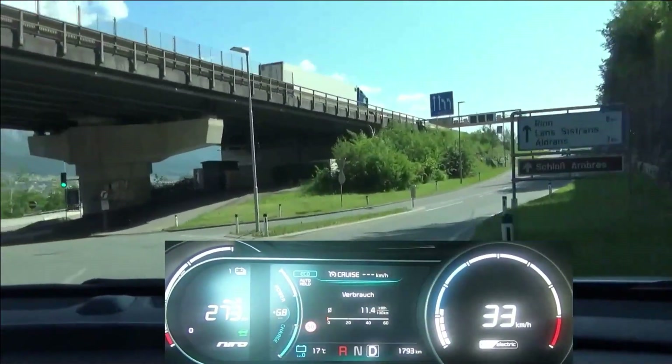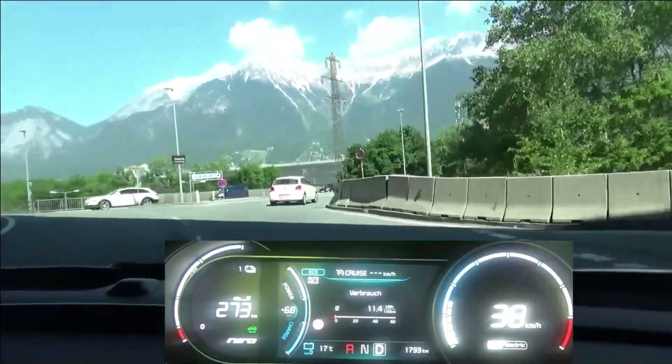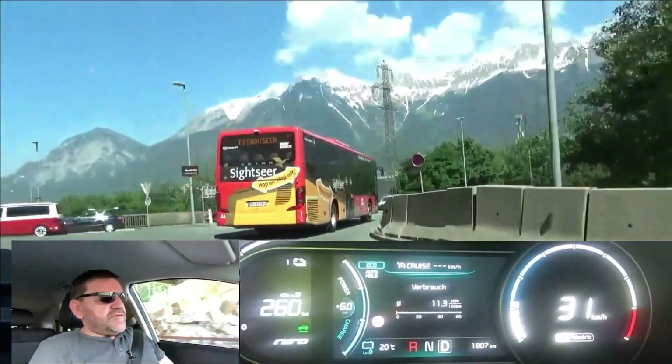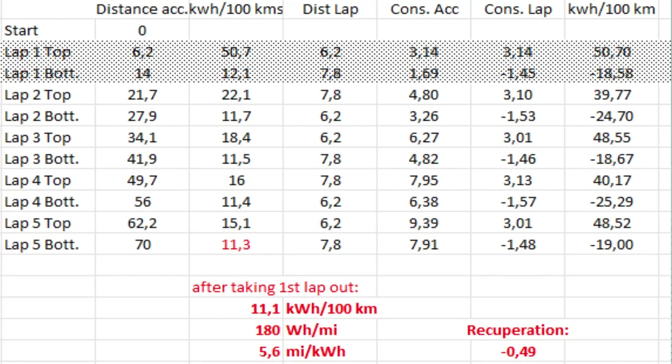After four laps we have 11.4 kWh per 100 km. But as I said, I'll do the first lap once again. So at the end of the fifth lap we see 11.3 kWh per 100 km on the board computer. I've taken the first lap out of the equation and replaced it with a fifth lap in order to get comparable and fair results.